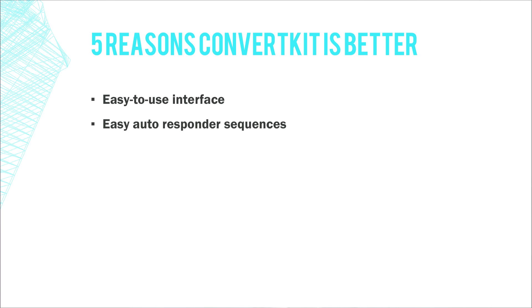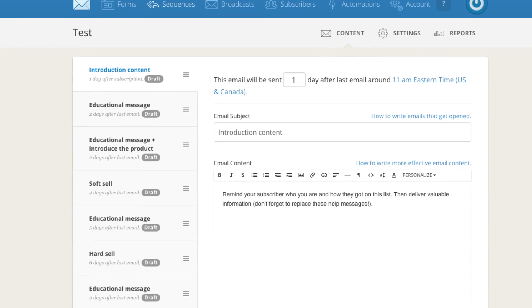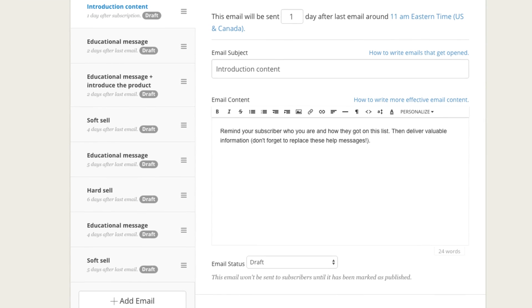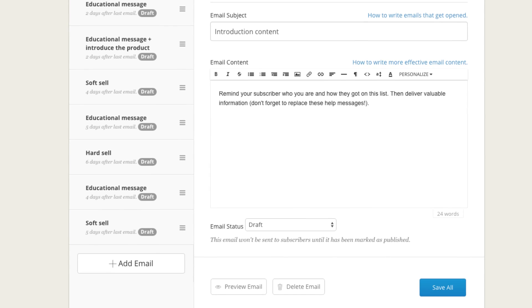My second favorite thing about ConvertKit is the easy-to-use autoresponder sequences — they used to call them courses, but now they call them sequences. As soon as you create a new one, it pre-populates with a structure they found works for promoting and selling products, including educational messages on top of promotional emails. You can drag and drop emails to reorder them, and duplicate sequences with small changes for multiple opt-in forms or subscriber groups.